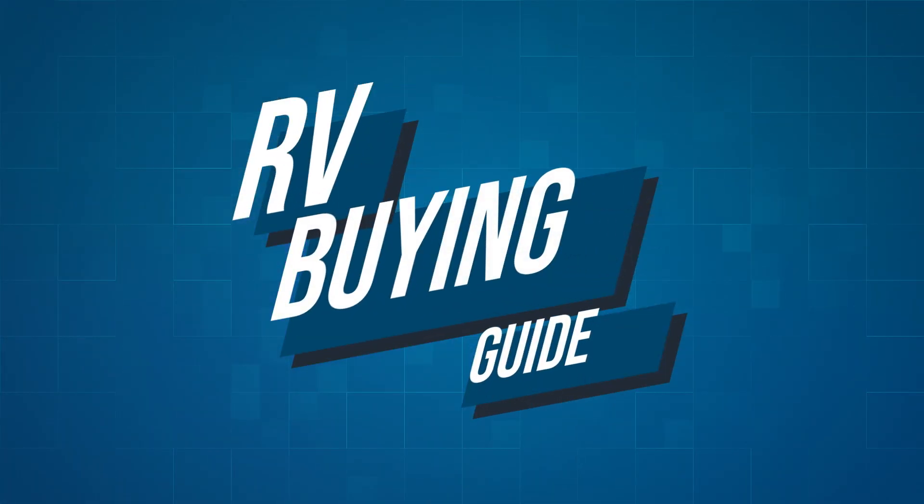If you have any other questions about towing, please feel free to reach out to us and we'll make sure we get your questions answered. Thanks for watching folks. I'm Ian Baker and this finishes yet another chapter in your RV Buying Guide.